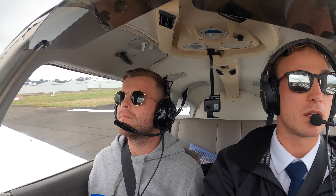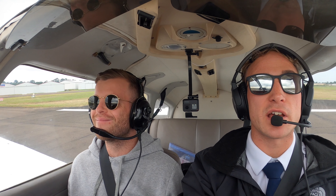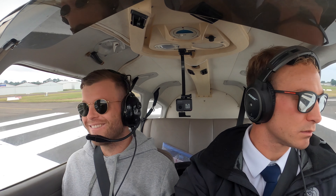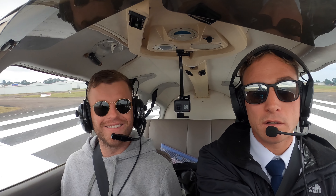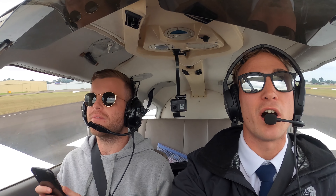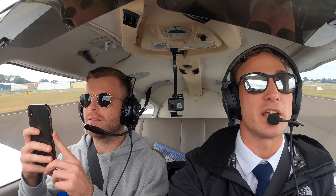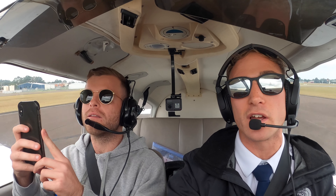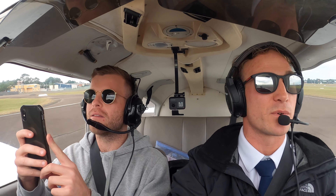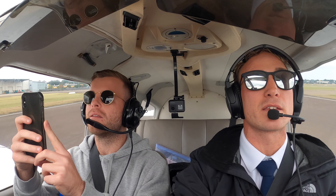Lima X-Ray Quebec, runway right, line up. Lining up, runway right, Lima X-Ray Quebec. Checking the instruments — oh, it's working. Lima X-Ray Quebec, runway right, clear for takeoff. Clear for takeoff, runway right, Lima X-Ray Quebec. We just applied full power. Quite a bit of rudder with this one because it's got a bit of go. Watch the engine instruments on the takeoff roll — tacos are good, airspeed's rising. We get to about 60 knots and then rotate.